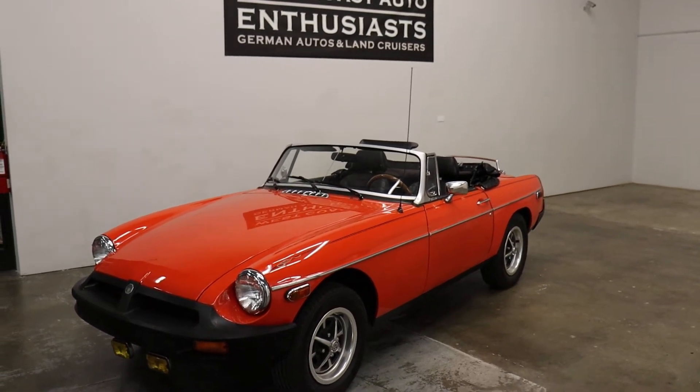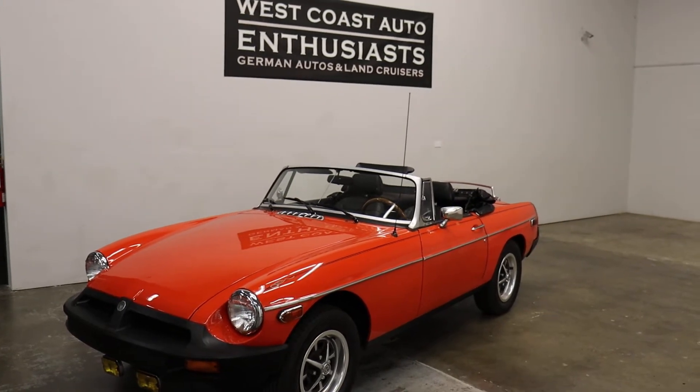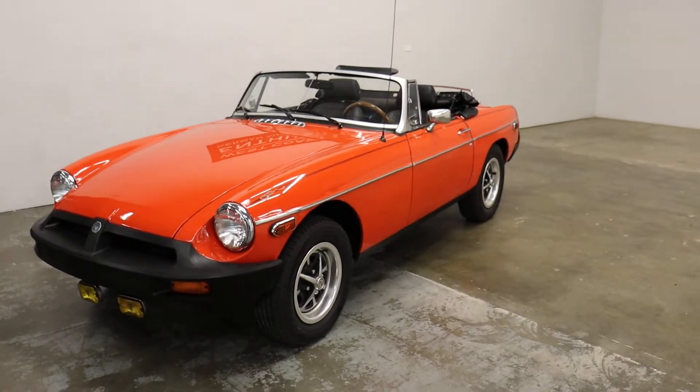Thank you for visiting West Coast Auto Enthusiast, here featuring a 1979 MG. It's a clean title. I can't provide a Carfax because of the year — they didn't start doing those until '82.